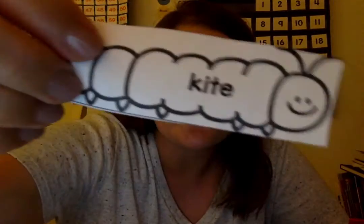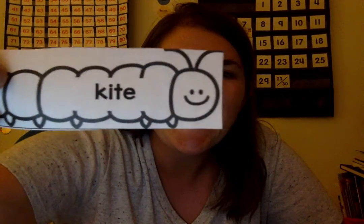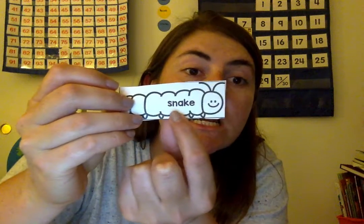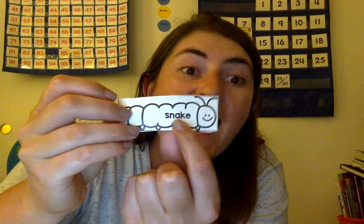So I'm going to try to read all of the caterpillar words. I'll give you one right here. Now, there's a King E at the end. So that King E makes all of these vowels say your name. So it's K-I-T-E. Kite. Now this one — S-N — remember King E? Snake.